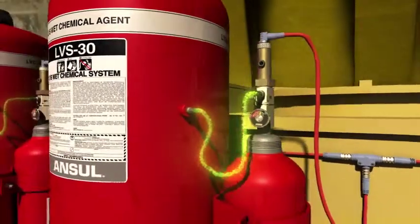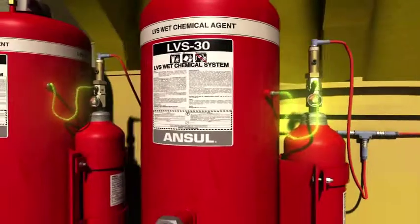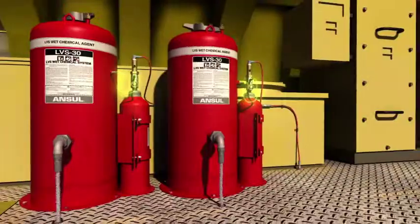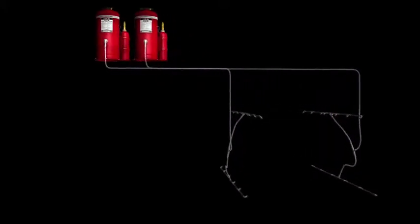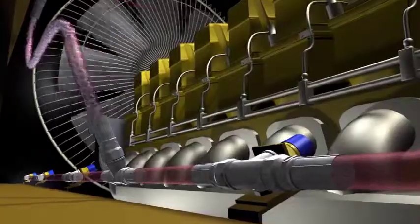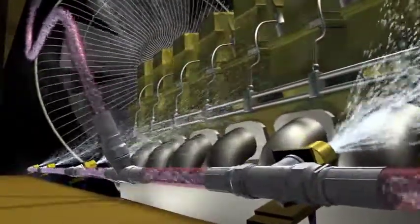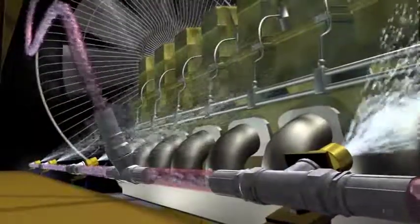When sufficient pressure is reached within the agent tank, the sealed burst disk assembly ruptures to release the LVS liquid agent. The LVS liquid agent is distributed throughout the hose network to nozzles designed to cover specific hazard areas. The agent is then released under constant pressure for the duration of the discharge, quickly flooding the protected area to suppress the fire and simultaneously cool the hazard to help prevent fire reflash.